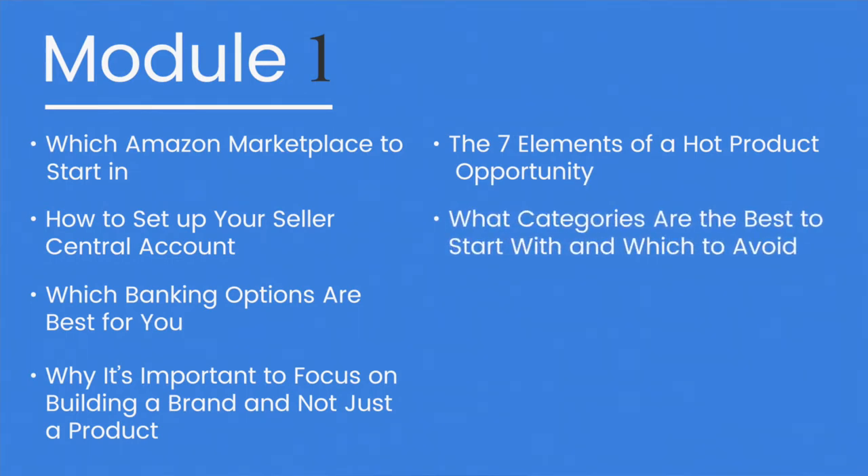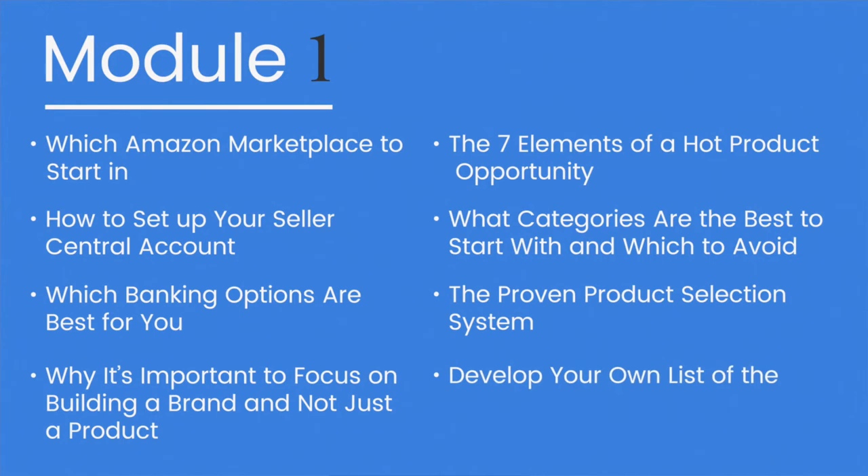And finally, we'll walk you through our own proven product selection system so that at the end of this module, you'll have developed your very own list of the perfect product opportunities. So head on over to the first lesson in order to start getting set up and ready to sell.